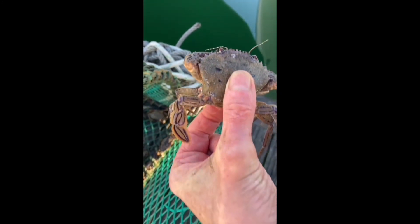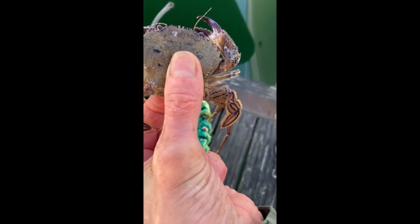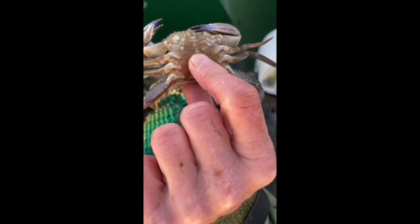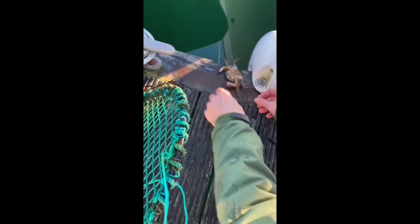We had one final creel to look at, and one of the first creatures that came out was something slightly different — a velvet swimming crab. You can see that its rear legs are broader than those of the green shore crabs we see everywhere. This gives it the ability to swim, as it has a broader pair of paddles. That one's gone off back into the loch, and there are also a range of other crabs and starfish in here that we'll have a look at next.